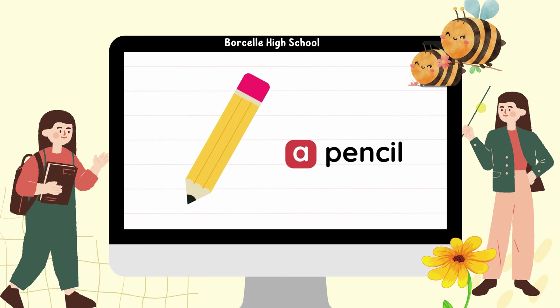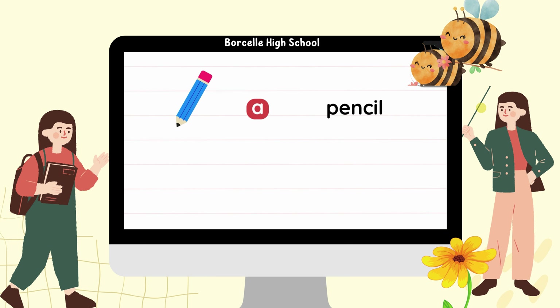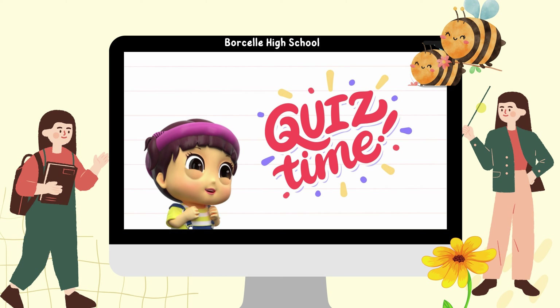And let's see. We have a pencil. If the pencil is blue, it's a blue pencil. If the pencil is orange, it's an orange pencil. Easy, right?